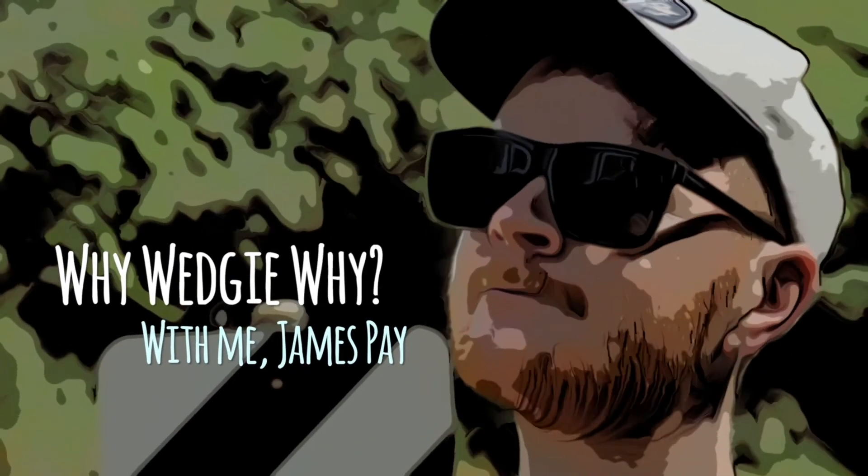This is Where Where Wedgie with James Payne. In this video we mentioned the scientific or Latin names for each of the birds we were looking at. Why do we give species Latin and scientific names?